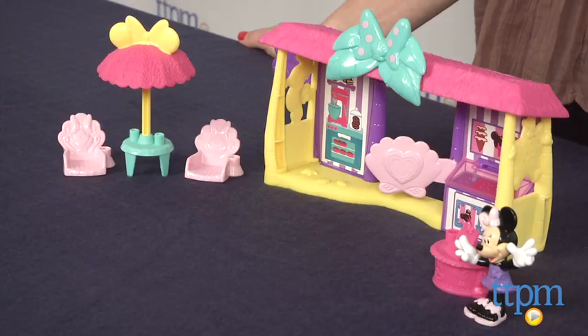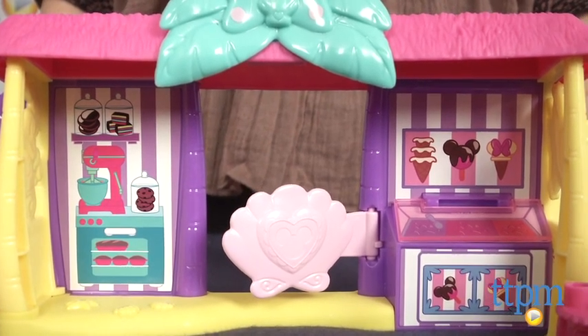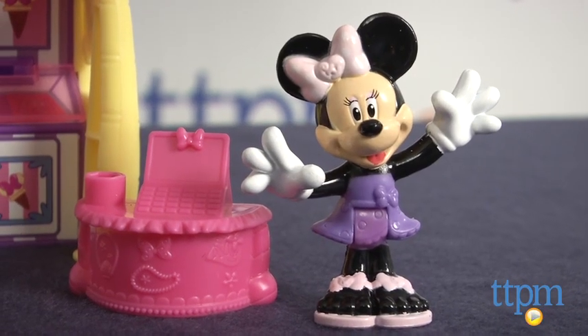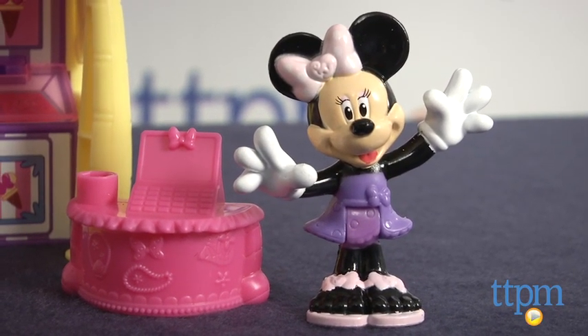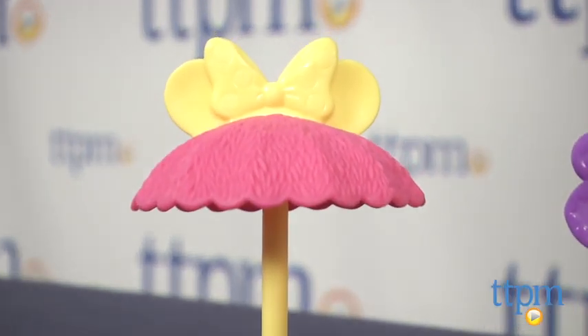Hi, I'm Tammy with TTPM, and I have a cute toy here for little fans of Minnie Mouse. It's the Mini Snack Shack playset from Fisher Price. It comes with a plastic snack shack decorated to look like a bakery and an ice cream parlor, a 3-inch plastic Minnie Mouse figure, a checkout counter, two chairs, and a table with an umbrella complete with a bow and ears.